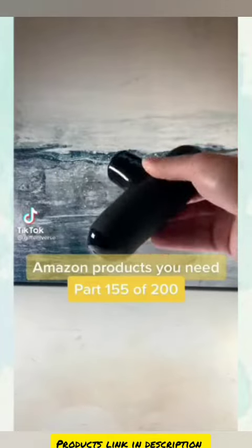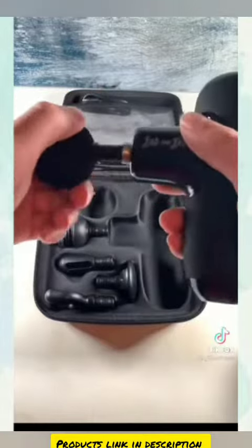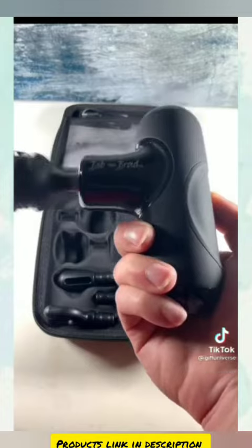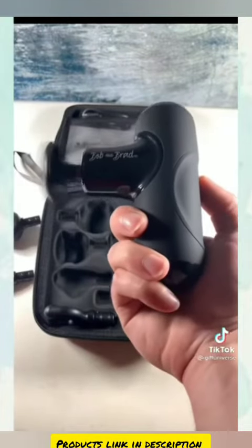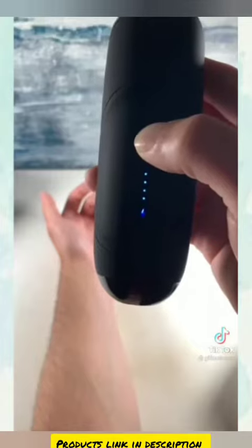Amazon products you need. This is a mini massage gun. It comes with five different massaging heads so you can hit every type of muscle. Super lightweight and ergonomic so you can reach any area. This is an absolute game changer for on-the-go massages.